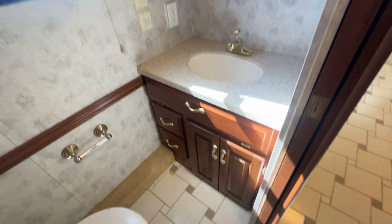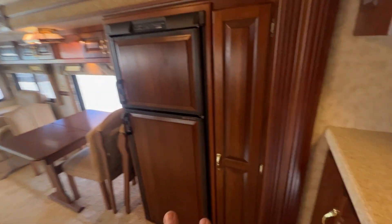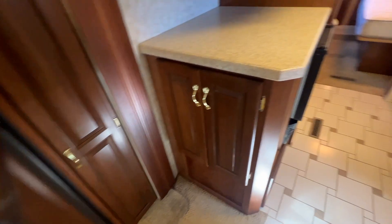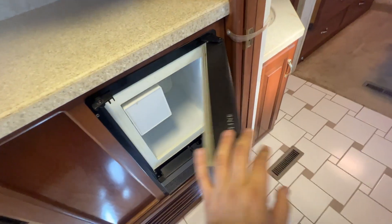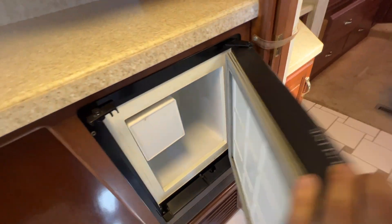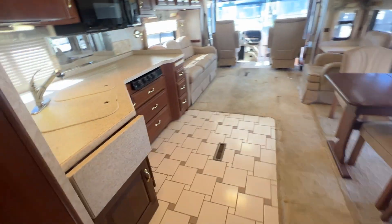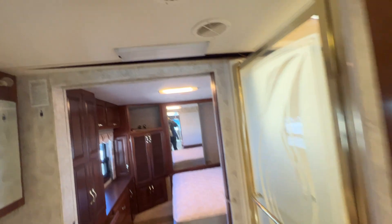Here's your bathroom — you've got your nice vanity and all that good stuff. You've got your refrigerator here. There's also another fridge here — I think it might be an ice maker or something. So the living room pretty much sums up there. I did also notice the headliner here shows some water damage going on back here as well.